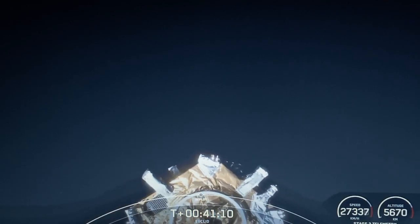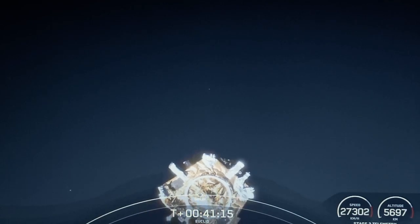And there you can see the Euclid payload drifting away from Falcon 9's second stage.